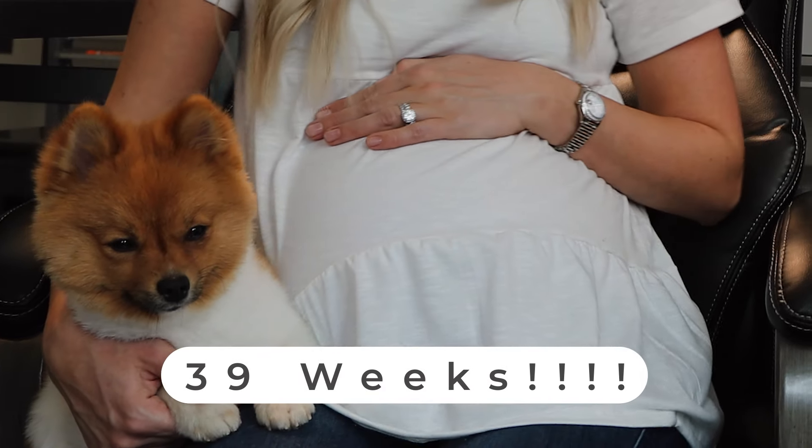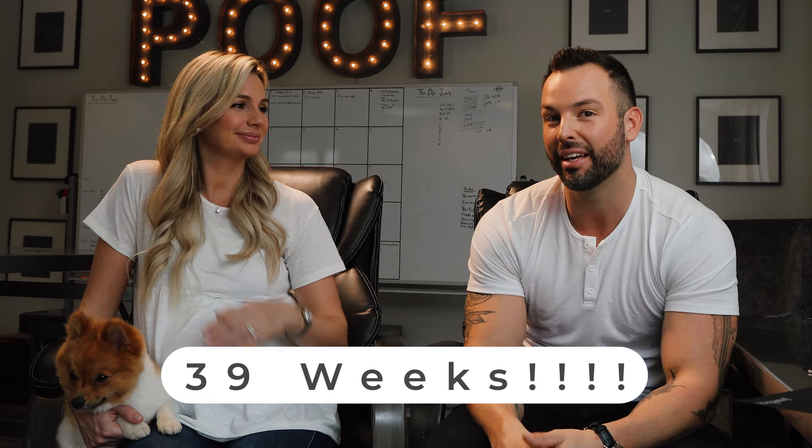Kory is 39 weeks pregnant, still willing to get on camera and shoot these videos helping you guys with your gender reveals. Leave her a comment down below showing your support, and we are really excited to announce the little guy next week. Till then, see you guys.